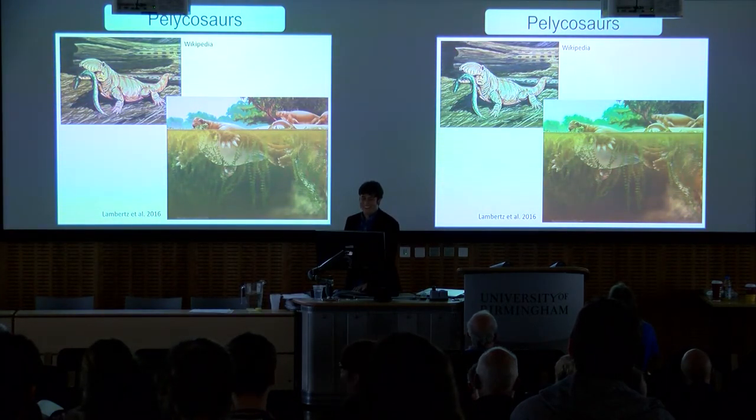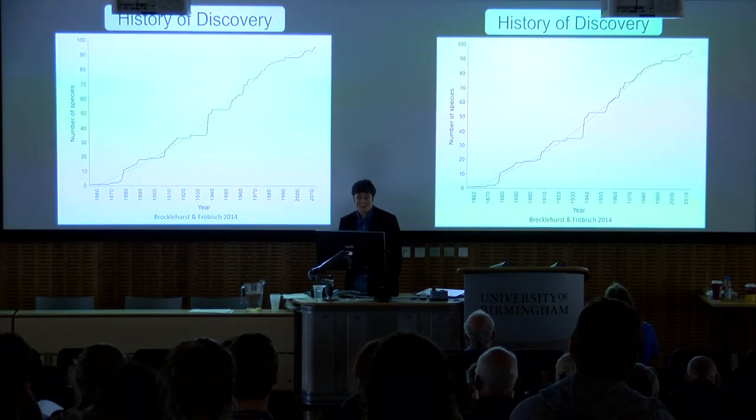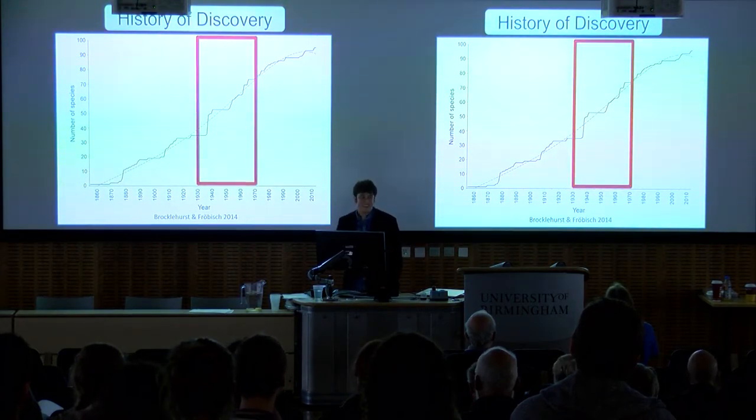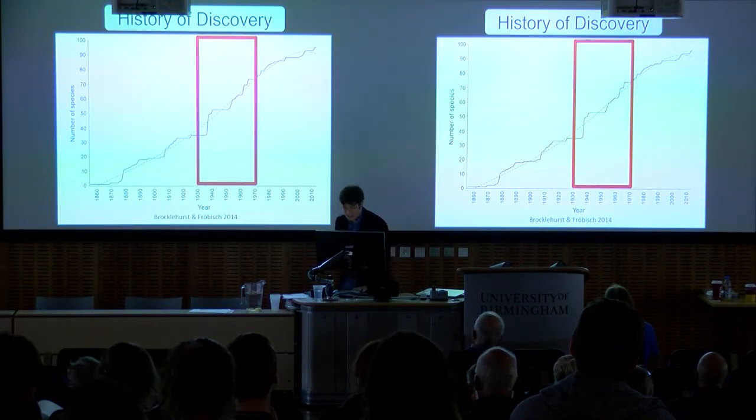Given their importance in early terrestrial ecosystems, it is vital that we have a good handle on pelycosaur taxonomy and evolution. And there lies something of a problem — pelycosaur taxonomy is extremely out of date. When we look at the species currently considered valid, we see most of them were named between the 1930s and the 1970s, a time when classification was often based on body size, stratigraphic age, and the specimen being found in Oklahoma instead of Texas. While there have been efforts in recent years to revise pelycosaur taxonomy, there remains much to do.